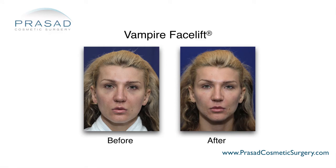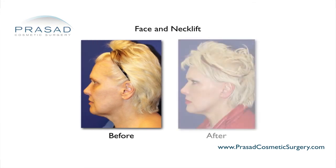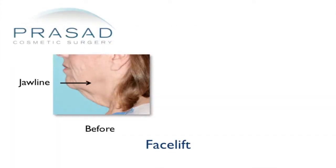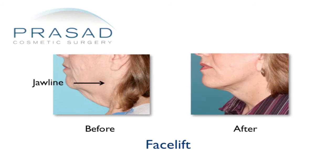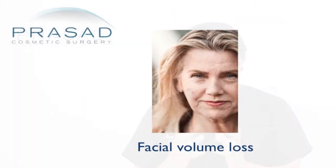As a surgeon who performs many facelifts, I note that surgical facelifting involves vertical and posterior elevation of descending soft tissue — lifting the cheeks, defining the jawline and neck. For Dr. Runnels, the concept meant volume expansion, lifting the face not upward but away from the bone. The observation is that as we get older we lose volume and become more skeletonized, which is what this procedure addresses.